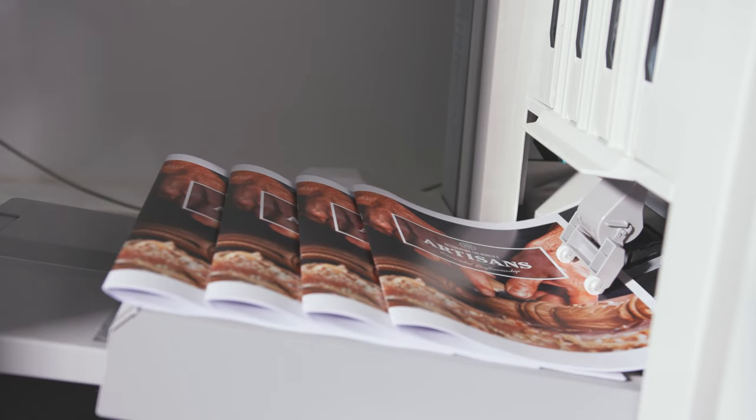The Booklet Finisher W1 Pro can produce booklets up to 100 sheets thick. It handles paper sizes bigger than A3, up to ASAR A3, and it even allows thick covers to be added.